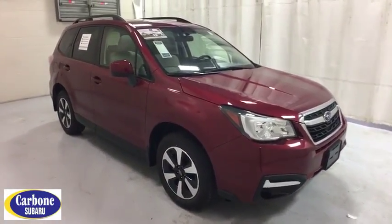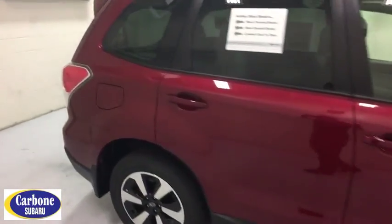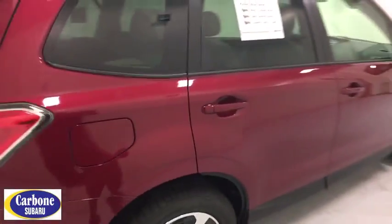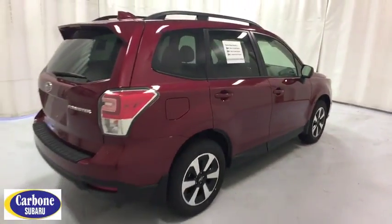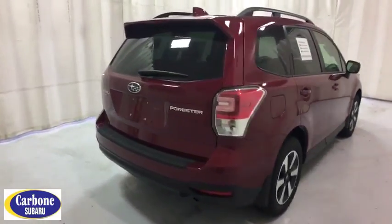Traction control, keyless entry, backup camera, anti-lock braking system, all-wheel drive, steering wheel audio controls, stability control, Bluetooth, adjustable steering wheel, power steering, aluminum wheels, four-wheel disc brakes, cruise control.